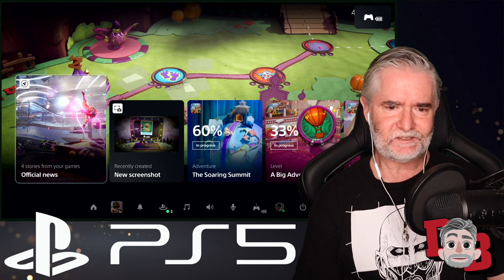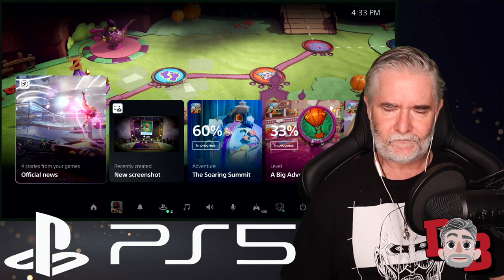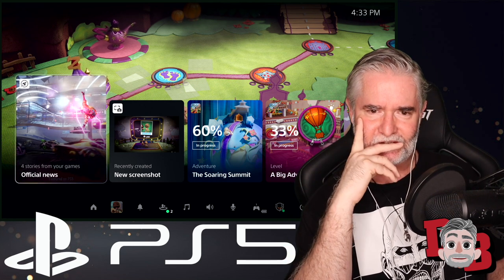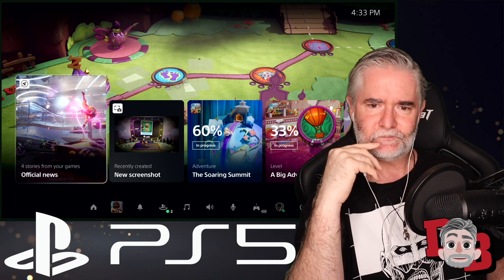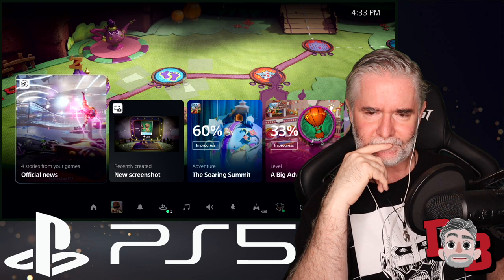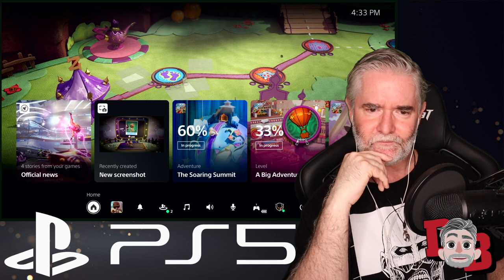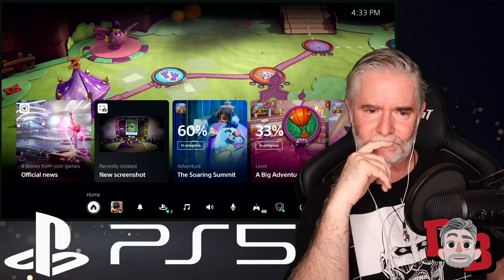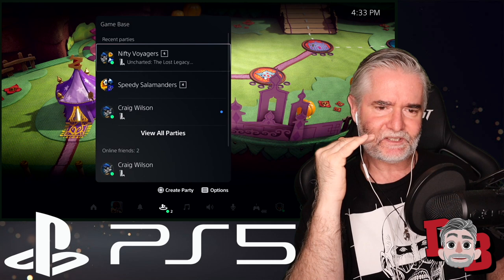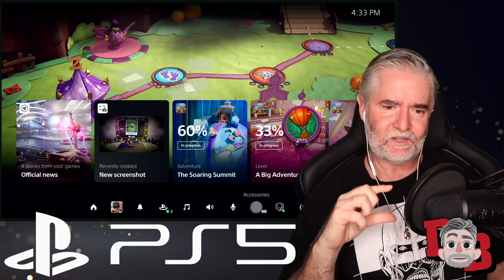The demo starts with resuming Sack Boy: A Big Adventure from rest mode. We're looking at PlayStation 5's Control Center — click and we're right back into the game. The Control Center is always one tap of the PlayStation button away, providing immediate access to almost everything you need from the system without leaving the game, including seeing who's online, downloads, managing your controller, power options, and more — it brings up an overlay menu.